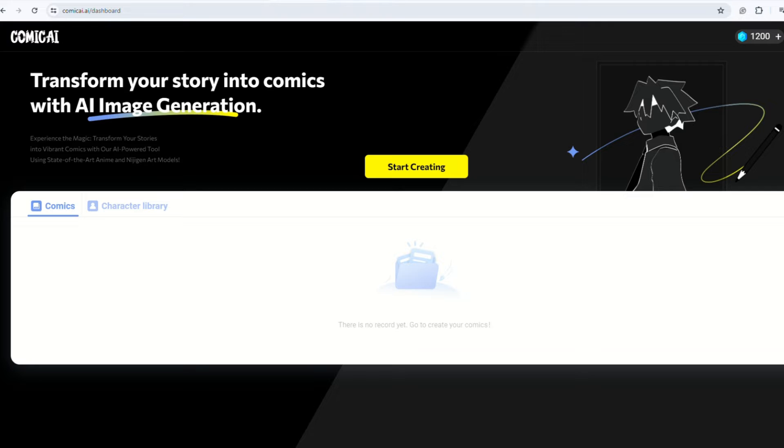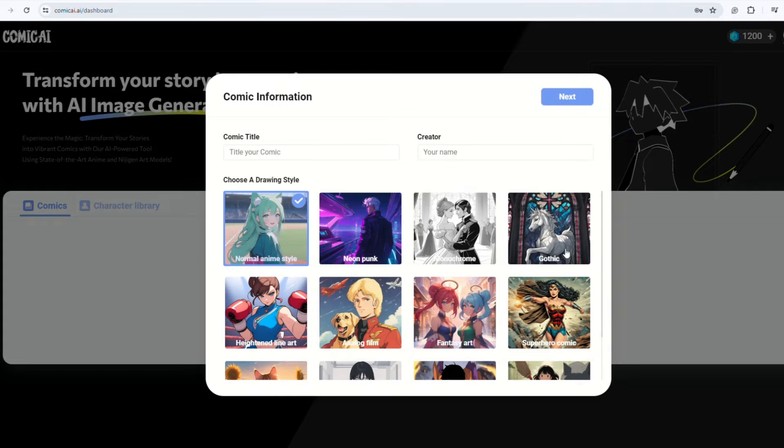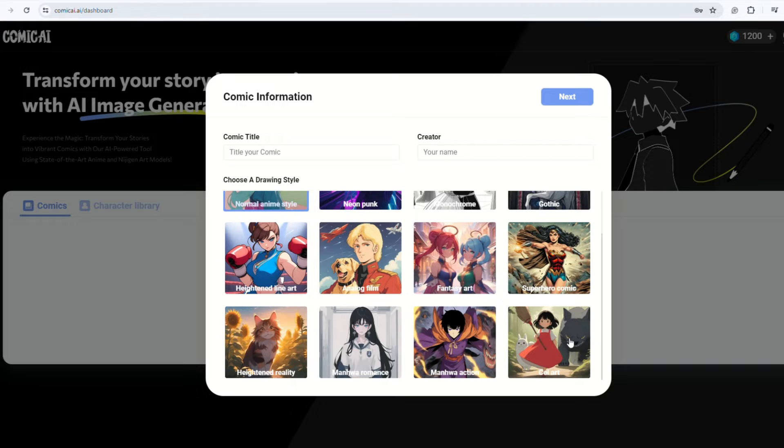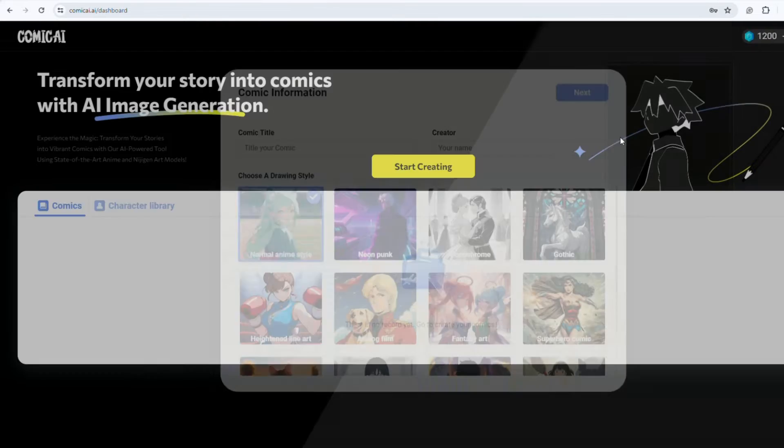The comic creation process consists of five steps. Step one: select your comic drawing style. Press Start Creating to explore 12 available painting styles covering popular options. Pick your preferred style, name your project, and enter your name. Then click Next.